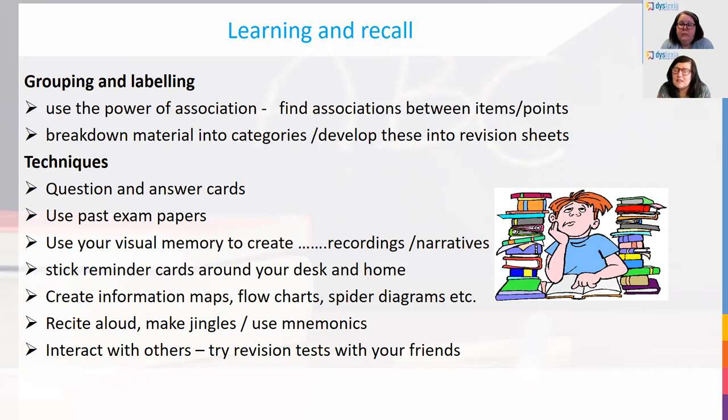Past exam papers along with the mark schemes — the mark schemes are published with the exam papers, so you can look at the mark scheme and check whether you got it right. Use your visual memory to create recordings, narratives — tell yourself stories, make yourself a story about a piece of information. Reminder cards around your desk at home, particularly with definitions. If you need to learn a definition of what photosynthesis is, go to the past papers, find the examiner's definition, copy it out, put it on a flashcard and stick it on the wall. The fridge is a great place — every time you open that fridge, you'll be amazed how much information goes back into your mind. Information maps, flowcharts, spider diagrams — as much as you possibly can to make you remember that information, because it will not happen if you don't have a memory pathway.